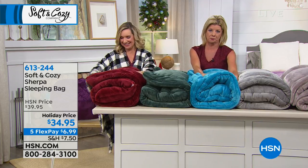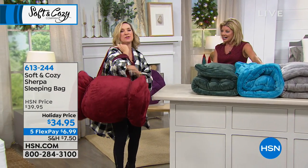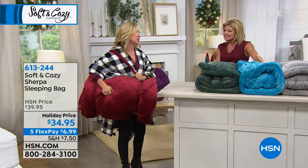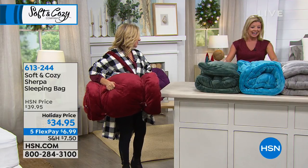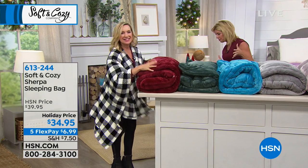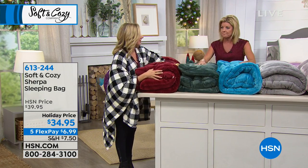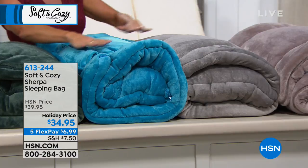I'm not surprised — it's easy to see why because this is such a great item. Not only are you getting the Soft and Cozy, but you're getting our super soft faux sherpa on the inside. So I'll show you how this works. But maybe should I show the colors first? Here's the red, we have it in hunter green, and we have a beautiful deep teal here in the center.